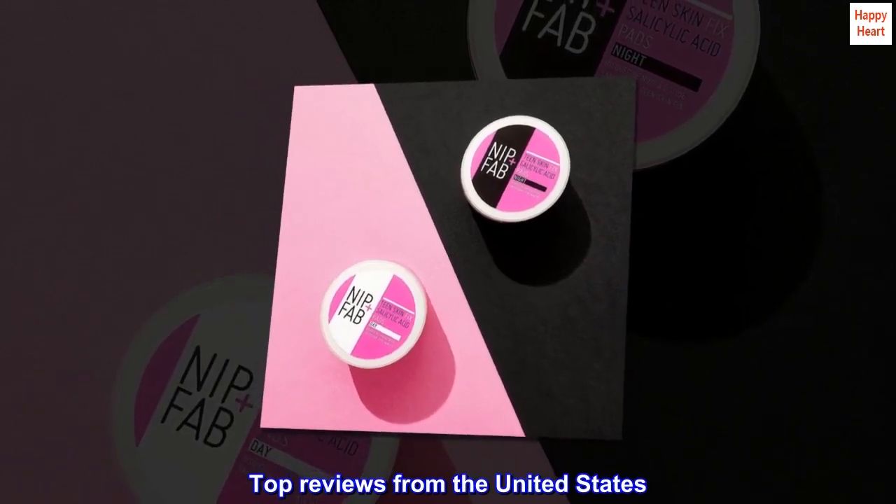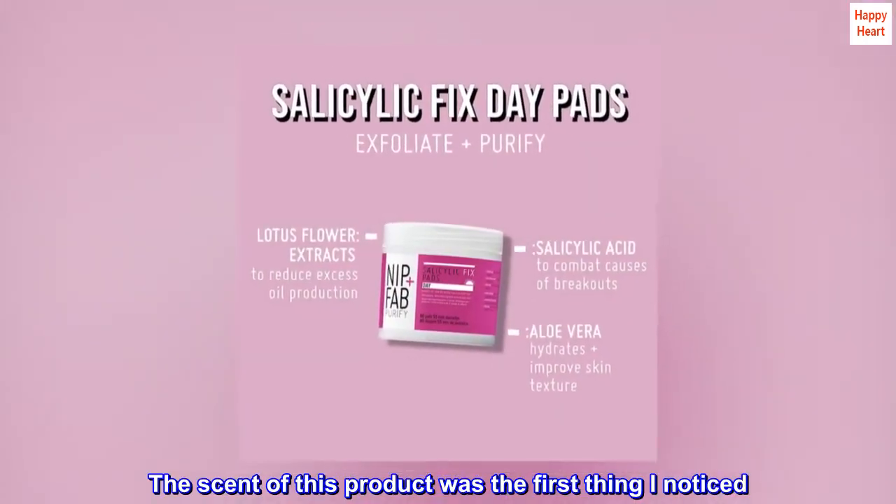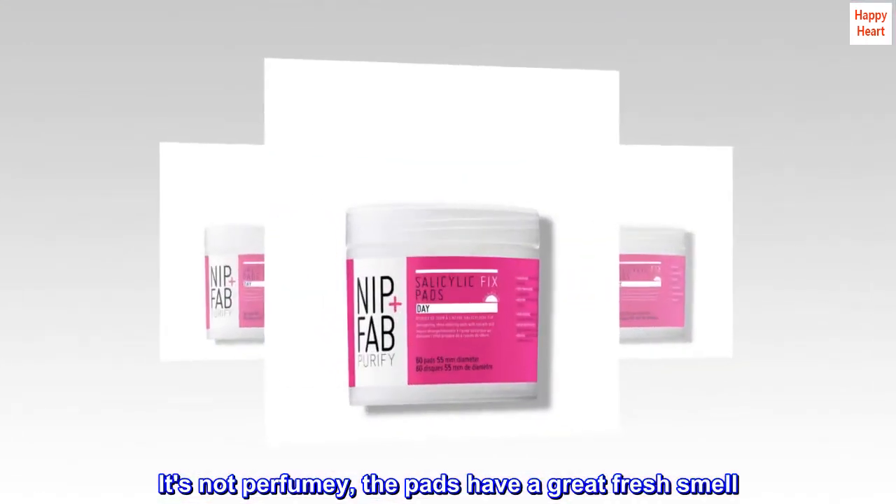Top reviews from the United States. The scent is amazing — the scent of this product was the first thing I noticed. It's not perfumey; the pads have a great fresh smell.